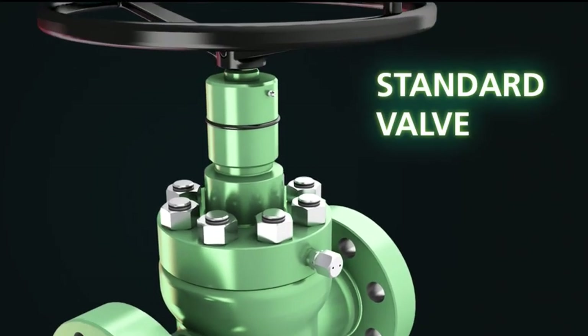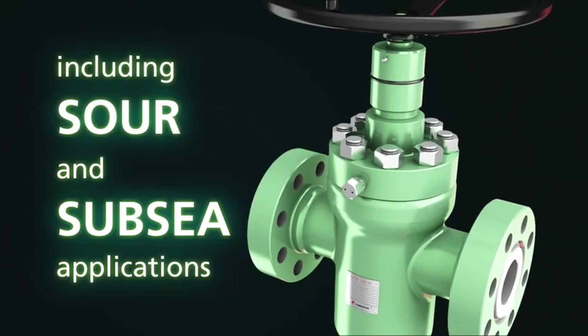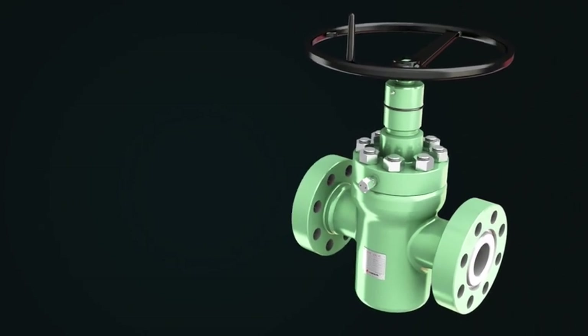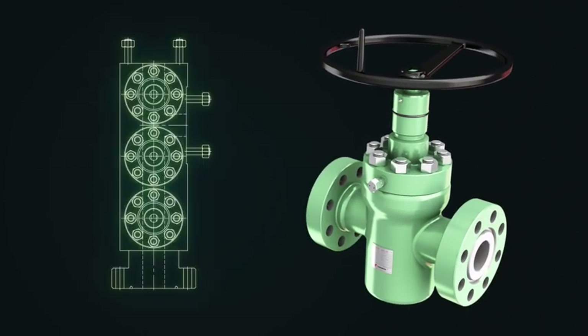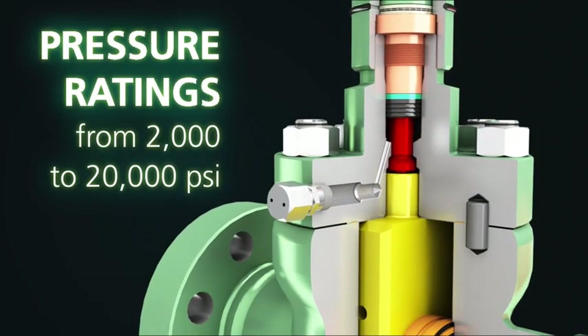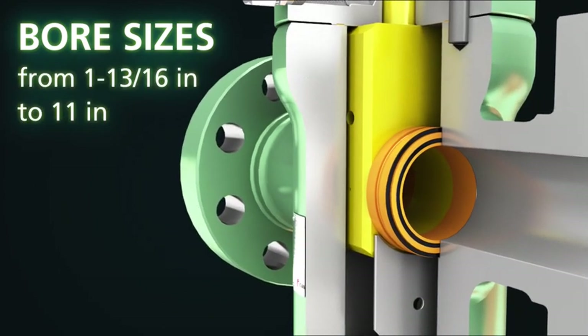The FLS is Cameron's standard valve for critical requirements, including extreme, sour, and subsea applications. The FLS gate valve is a full bore through conduit valve, available in standard double flanged, threaded end, and special block body configurations. It's available in pressure ratings from 2,000 to 20,000 PSI, and comes in bore sizes from 1 1/16 inch to 11 inches.